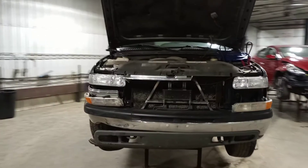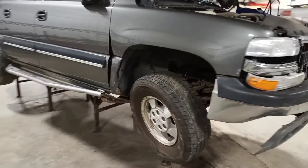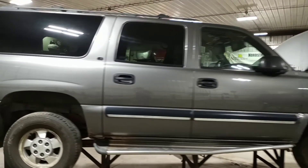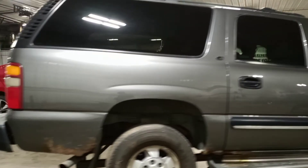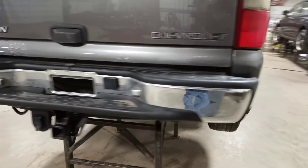Gray in color, does run and drive. Front damage, vehicle is rusty. The transmission causes the front diff to not engage.